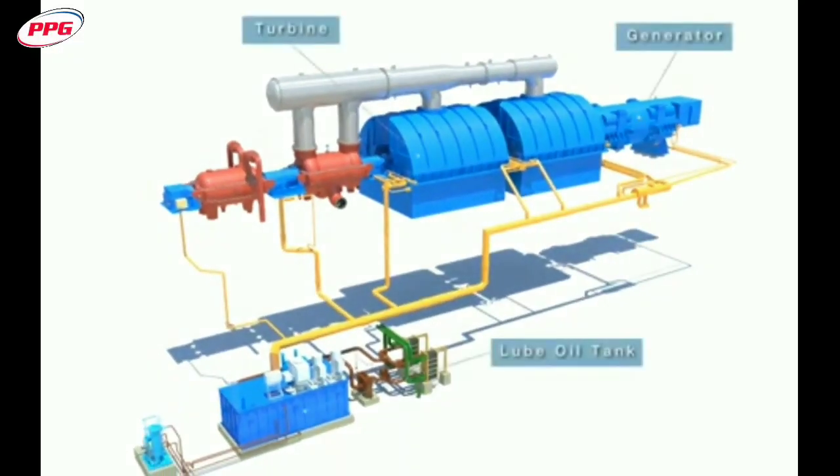The Lubricating Oil System is equipment which provides lubricating oil to the bearings of the generator and the turbine.